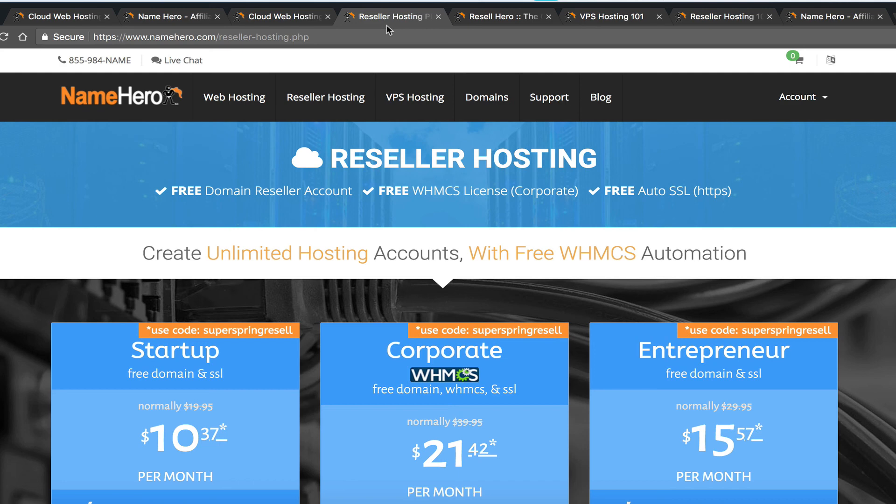As we enter the summer months, we see customers signing up from people who have some downtime. Teachers are actually a huge audience some affiliates market to in the summertime. Just something to consider as you discover your niche. Both options — affiliate and reseller — are very viable and lucrative; it's really what you want to make out of them. Thanks so much for watching and trusting us here at NameHero.com.